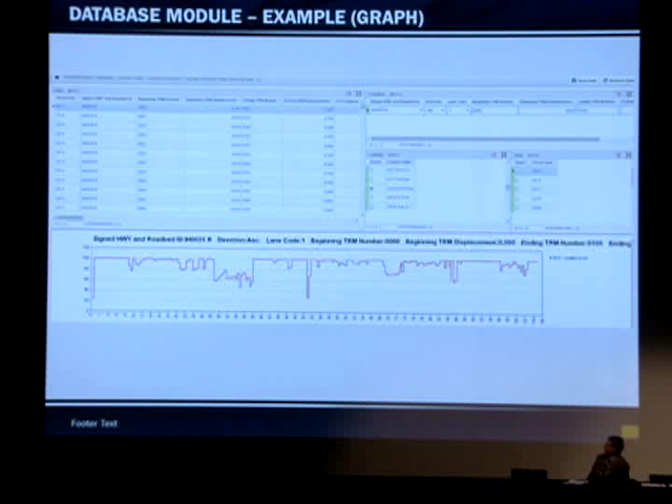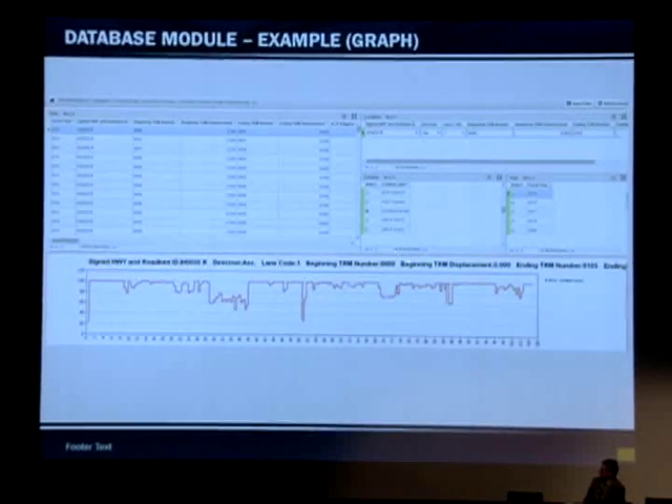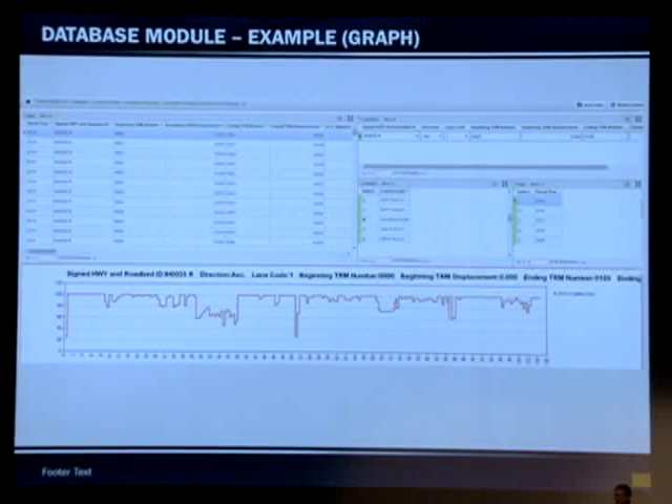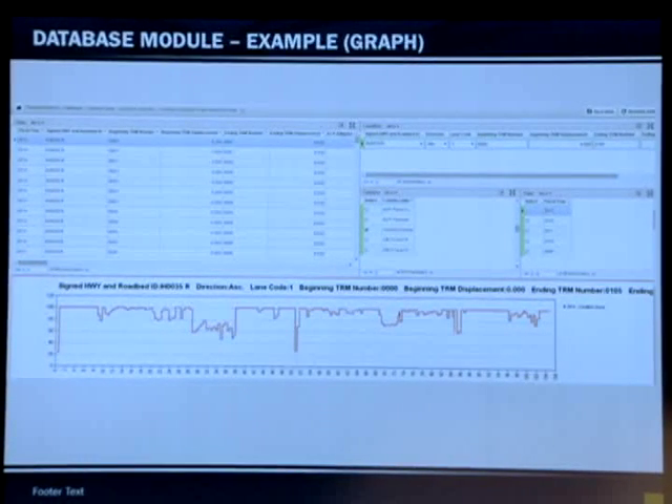The system will also give you the option to graph data down the road, where you can identify limits — input from one reference marker to another — and select the parameter you want to graph. You can graph condition scores, distress scores, and graph them for multiple years. You can select the years you want to map and what you want to graph, giving quick information about areas that have problems. This data can also be exported to Excel.